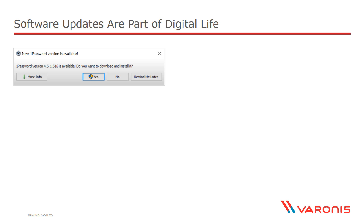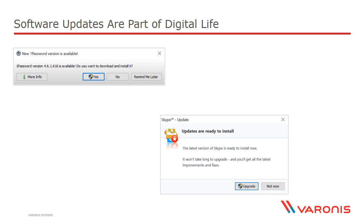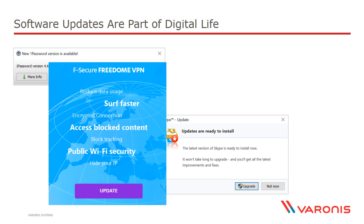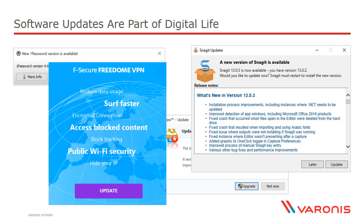My password manager was out of date — would I like to download the new version? Skype popped up as well; there was a new version of Skype. The VPN product I used also wanted an update, and even the product I used to take these screen grabs asked me to update it. There were all sorts of different software products on the machine begging for new versions to be loaded.